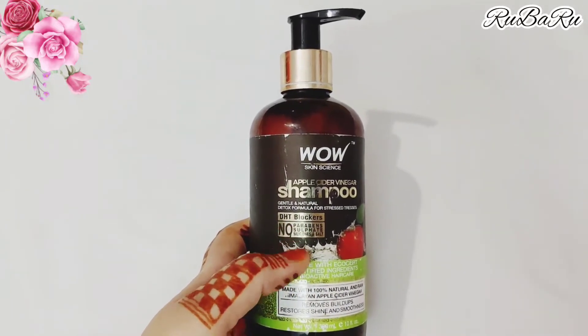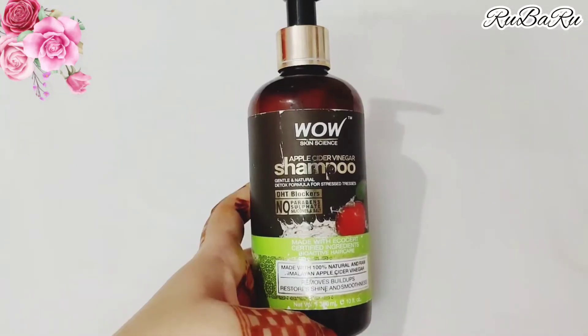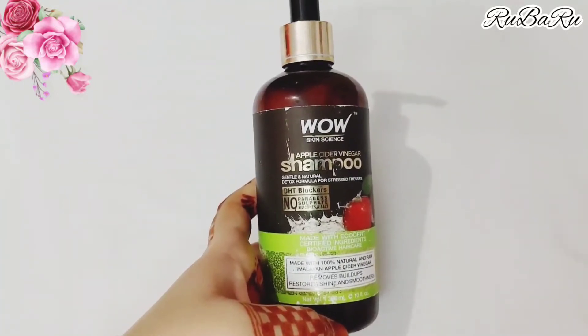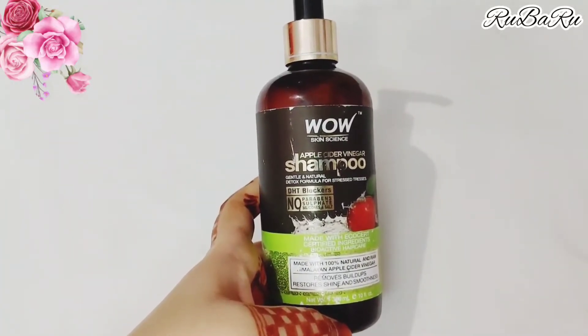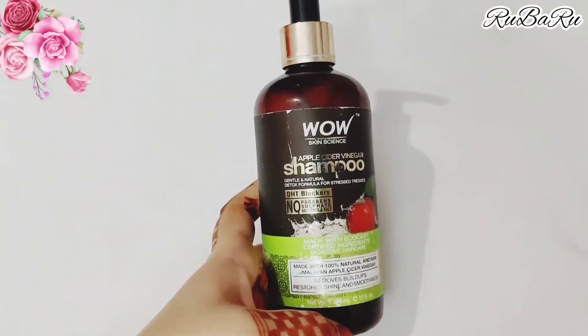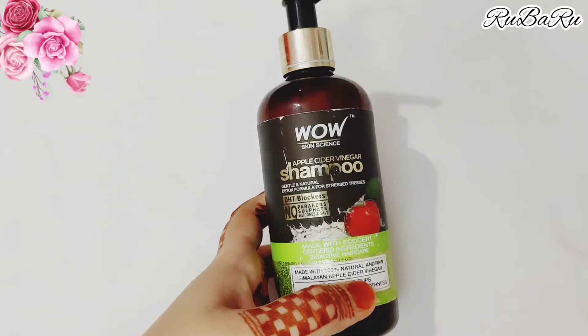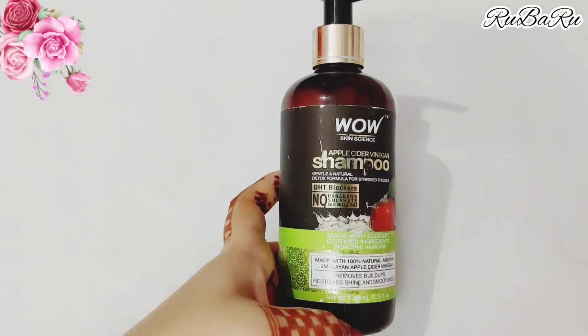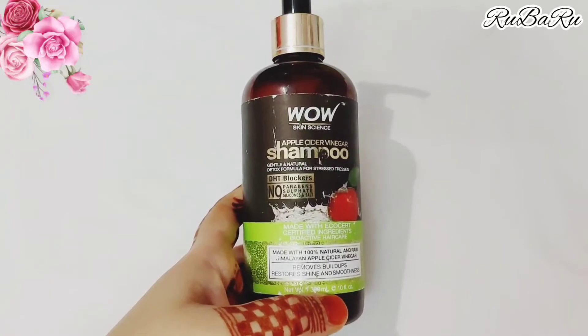These ingredients are very useful for your hair. This shampoo will help control hair fall and clear dandruff. Your roots will become strong, and it will also cleanse your scalp.